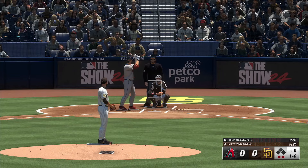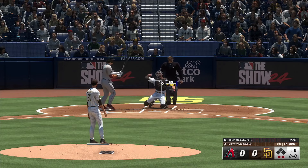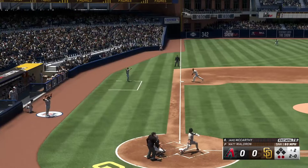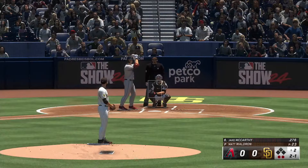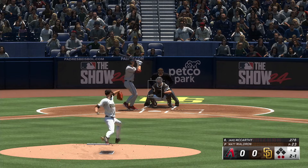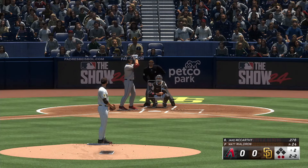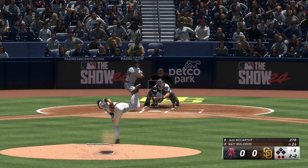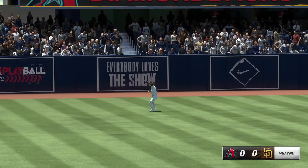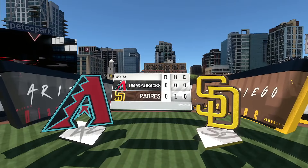Ball, ball. That one pushed foul. Here's a 2-1 — he swings and fouls one off. Swing and a ball lifted to left field, brings it in — three up, three down. Now to the bottom of the second, we're tied nothing nothing.